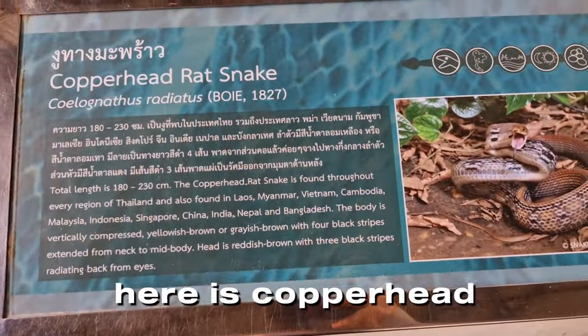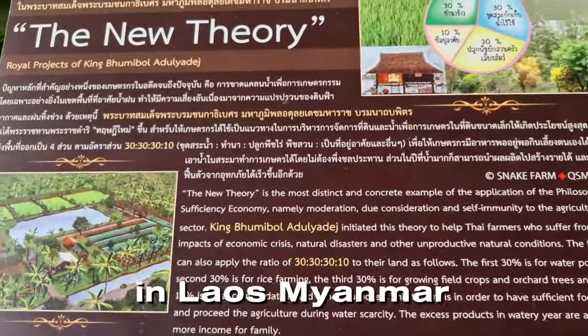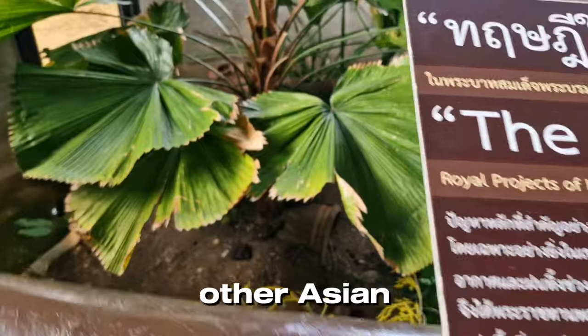Here is the copperhead rat snake, which can be found in every region of Thailand as well as in Laos, Myanmar, Vietnam, and other Asian countries.